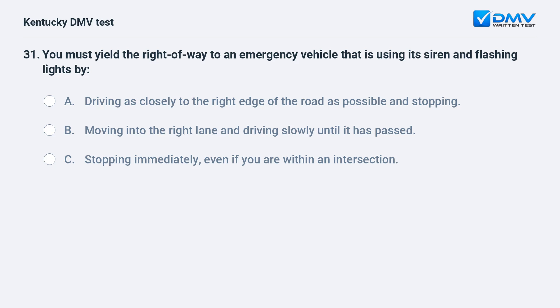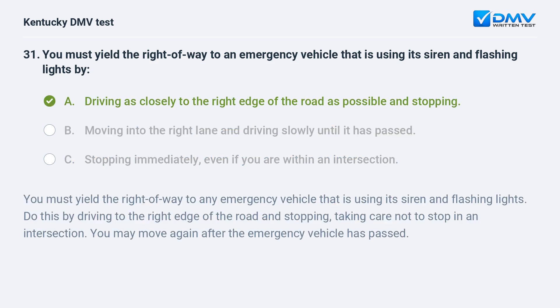You must yield the right of way to an emergency vehicle that is using its siren and flashing lights by: A) driving as closely to the right edge of the road as possible and stopping, B) moving into the right lane and driving slowly until it has passed, C) stopping immediately even if you are within an intersection. Answer: A. Do this by driving to the right edge of the road and stopping, taking care not to stop in an intersection. You may move again after the emergency vehicle has passed.